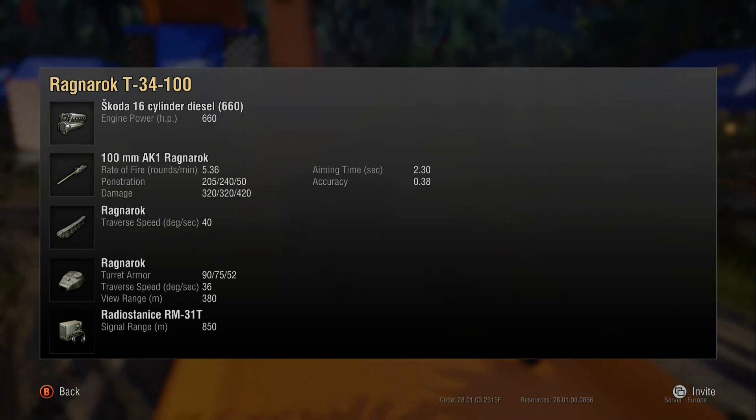320 alpha, which is lovely, meaning your clip potential is 960 — which is great. 2.83 aim time, which is about standard. 0.38 accuracy, which isn't the best and means it's not great over range. But if you're using this at mid-range, the fact that it reloads so quickly and puts out its clip so quickly means it doesn't really matter all that often.